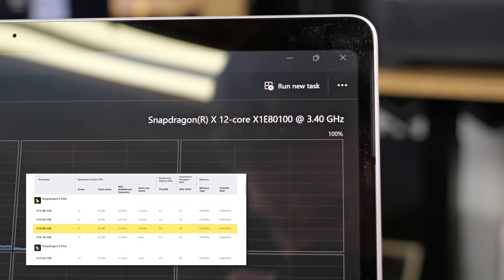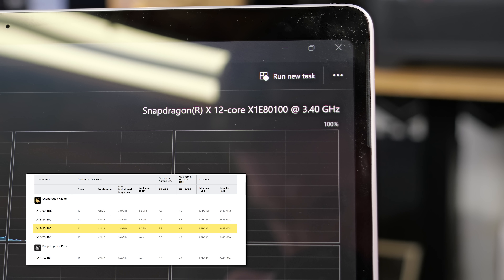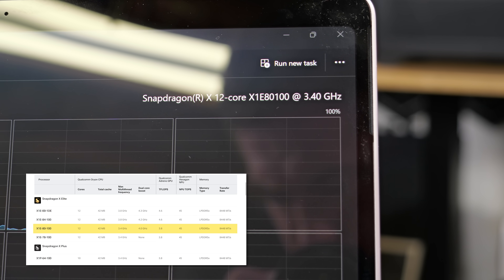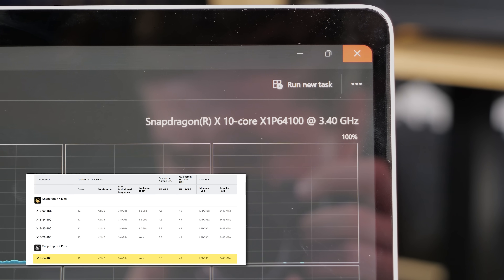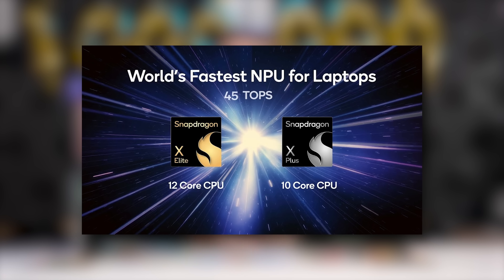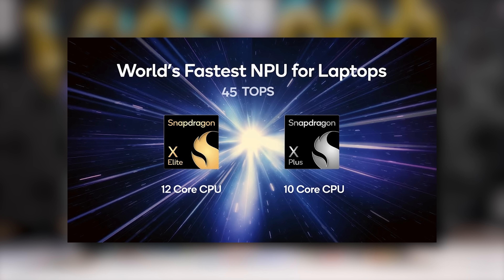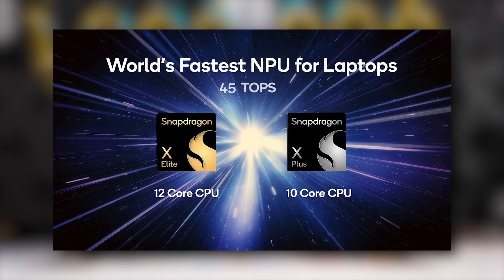The specific X Elite Microsoft included in this model has 12 cores at up to 3.4 GHz multi-core and up to 4.0 GHz dual-core boost. Its little brother, the X Plus, has 10 cores and only boosts up to 3.4 GHz — no dual-core extra boost on the Plus variant. Qualcomm also advertises that both chips come ready for AI workloads, packing a 45-TOPS neural processing unit in both models, so they're exactly the same there.